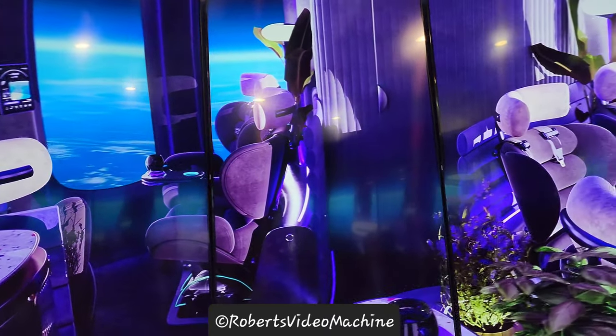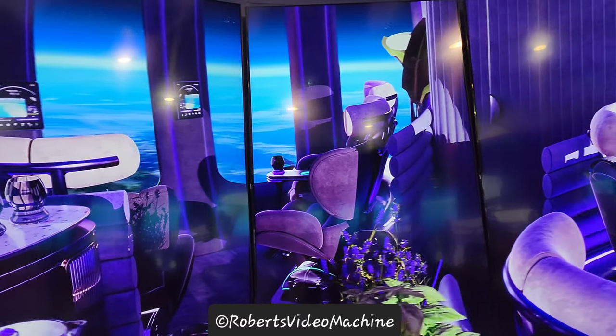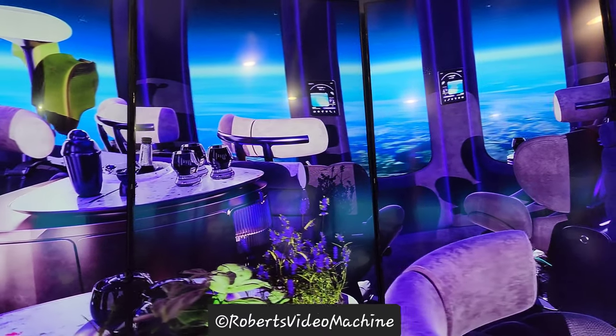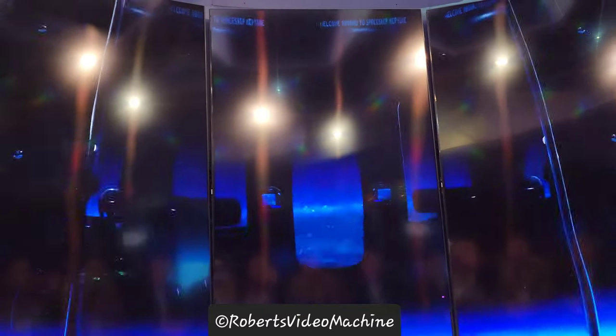The six-hour trip to the edge of space will ascend gently from a variety of launch locations around the world, gliding along comfortably for two hours at peak altitude, then descend to a safe and gentle ocean splashdown.